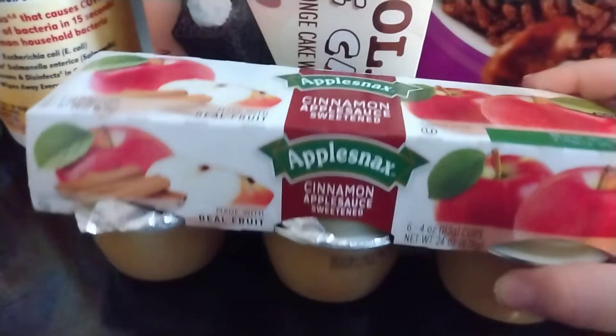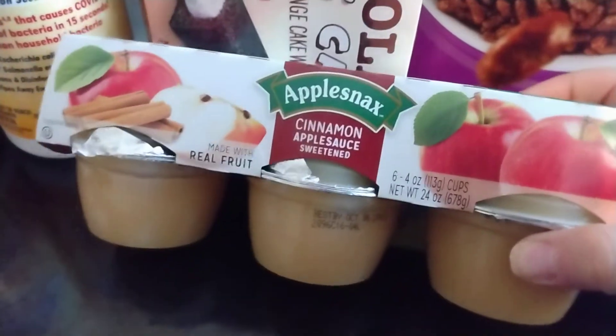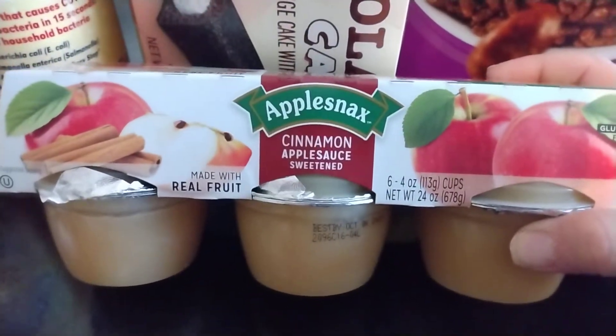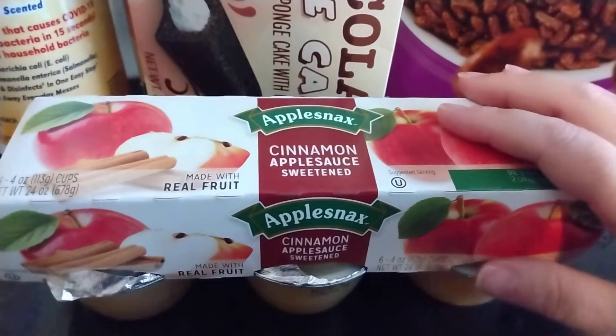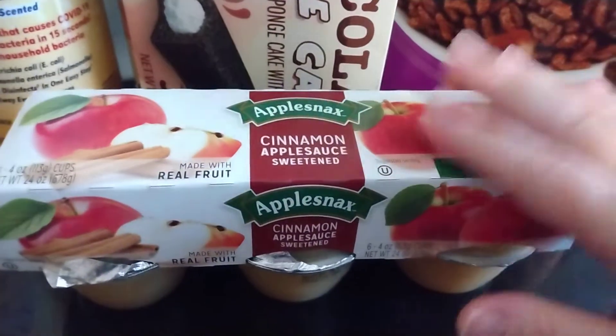I got a six pack of cinnamon applesauce, which is unusual because they usually only sell the four packs. A six pack for $1.25 is a good deal because at most stores they're getting closer to $2 now, so good deal there.